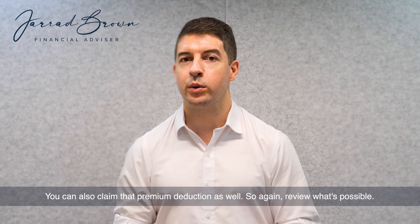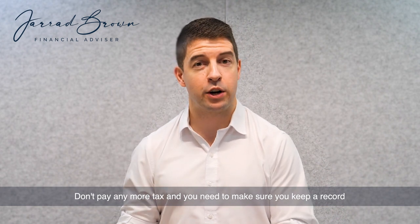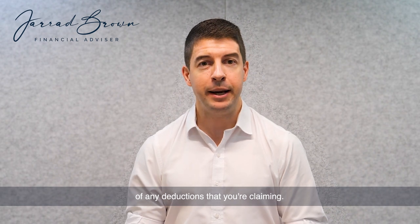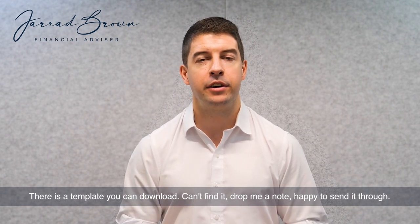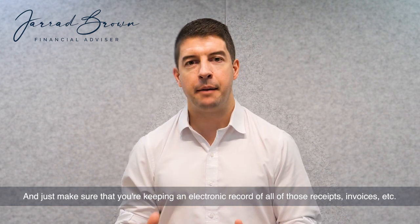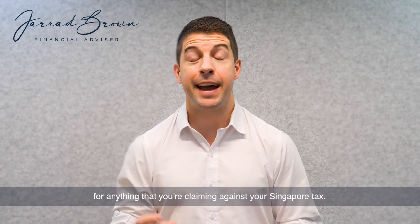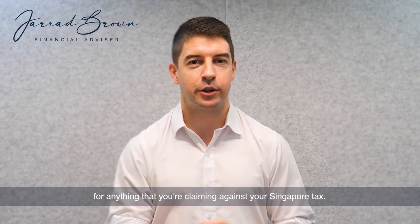So again, review what's possible. Don't pay any more tax than you need to — make sure you keep a record of any deductions that you're claiming. There is a template you can download; if you can't find it, drop me a note and I'm happy to send it through. Just make sure that you're keeping an electronic record of all of those receipts, invoices, etc. for anything that you're claiming against your Singapore tax.